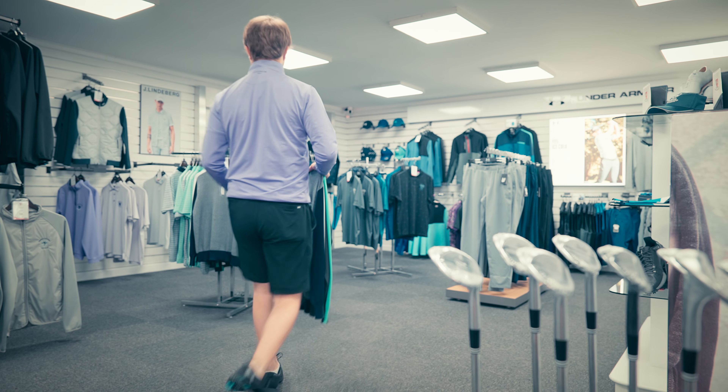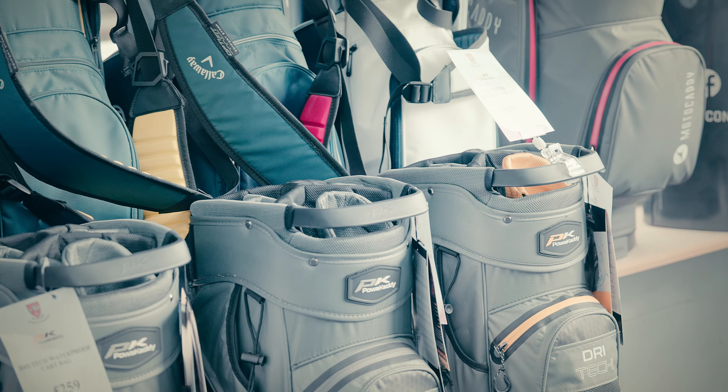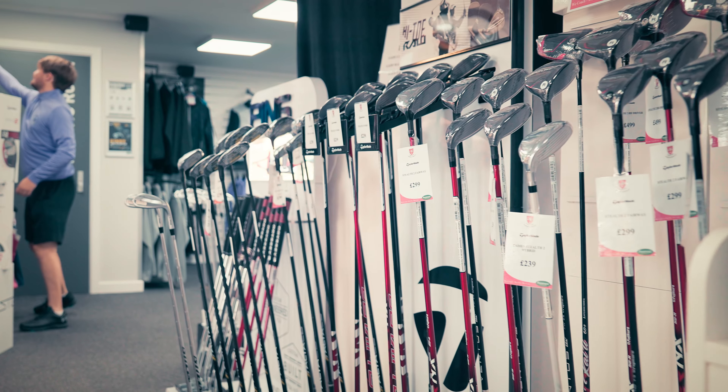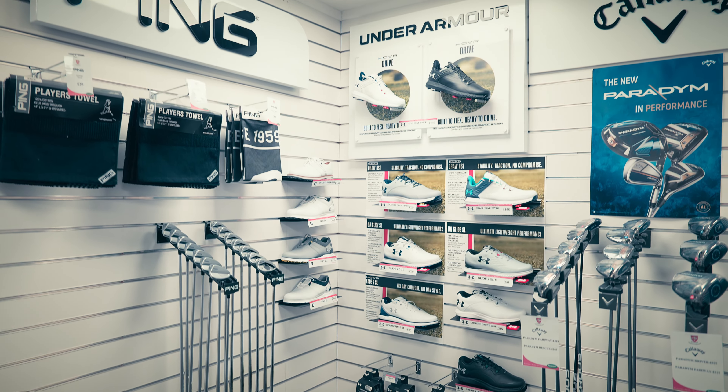It's not just technology that sets us apart. Our expert staff are here to guide you, answer your questions and ensure you leave with the perfect gear for your game. Our carefully curated collection of golf clubs, equipment, shoes and apparel is now available for those who appreciate both quality and value.